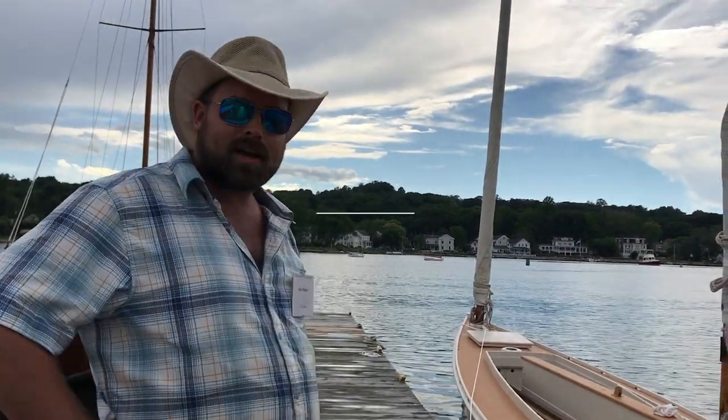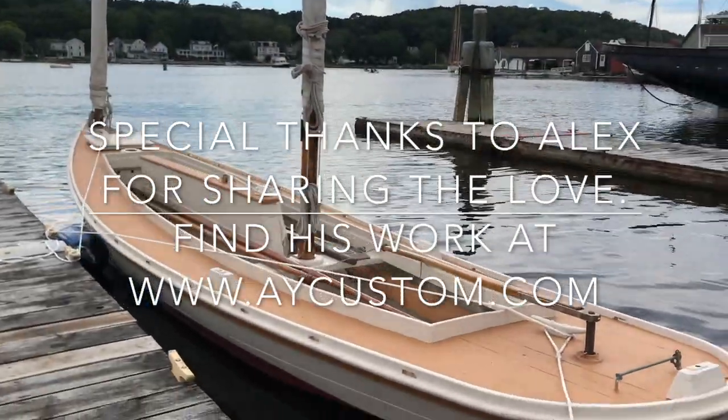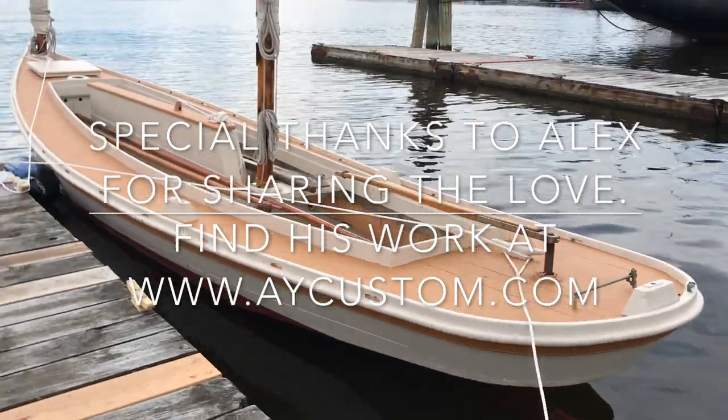Well, thanks, Alex. Thanks for showing us around the boat. This is really special. I'm so glad you could come. I'll be feeling little goosebumps right now.